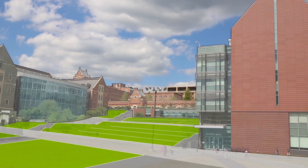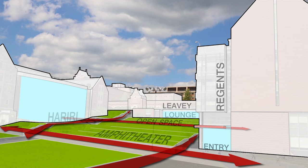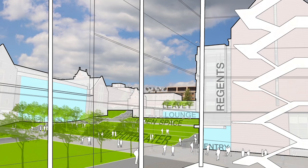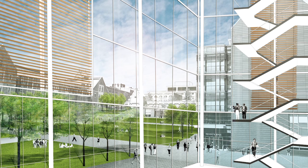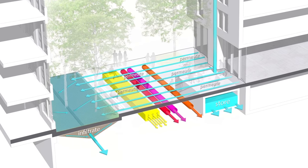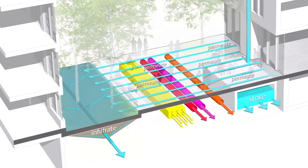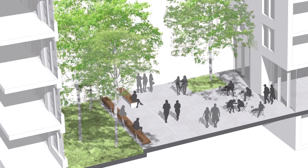New buildings and strategic renovations will extend our vision of a place where open landscape and pedestrian walkways unite our campus, providing opportunities for active learning and 21st century laboratories. Below the ground, physical improvements will enhance our efficient and sustainable infrastructure systems, while above ground, more trees will provide shade, making for a greener campus.